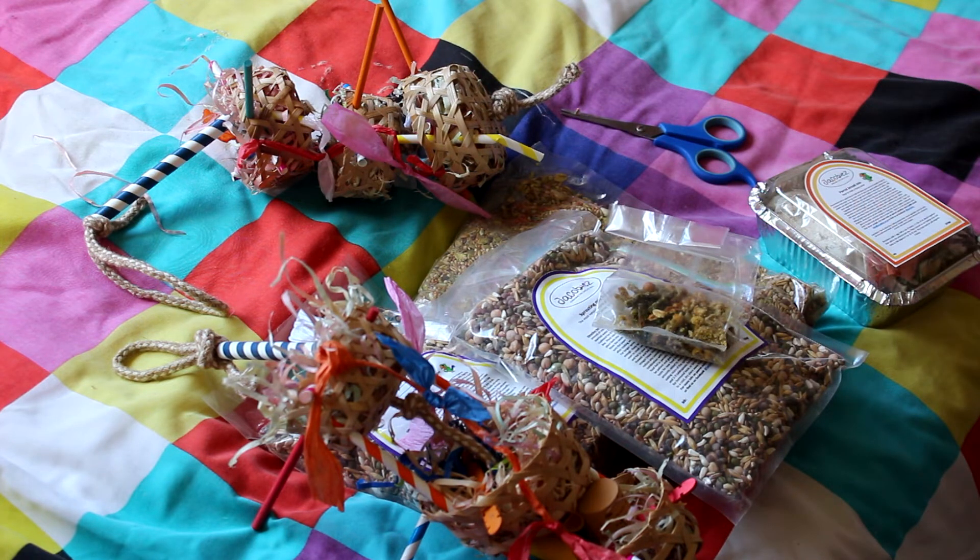So that is the haul — thank you all so much for watching, please like and subscribe.